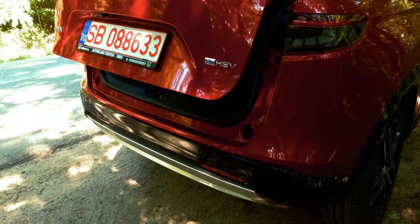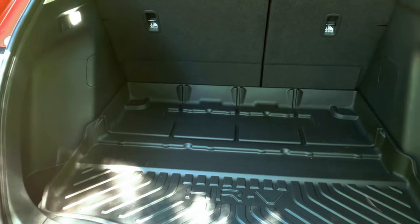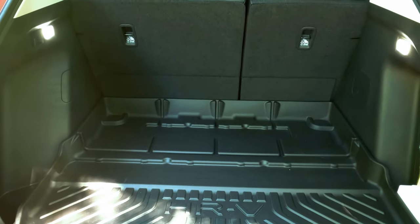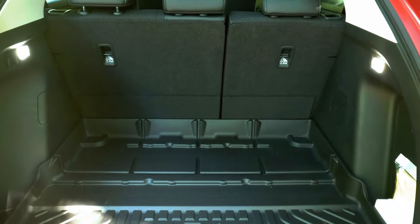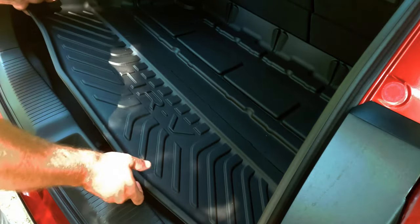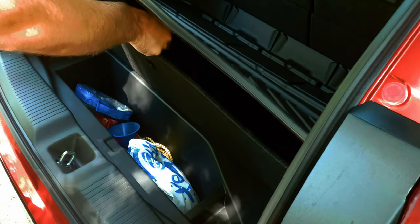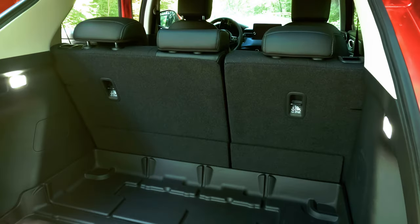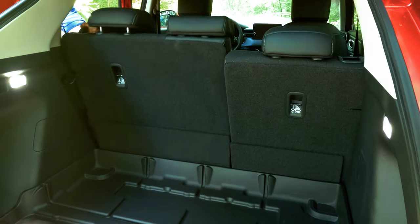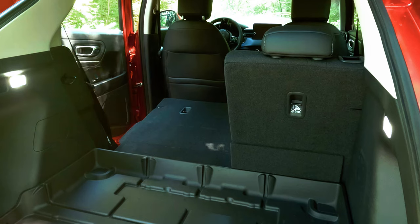The trunk is decent for its class, but other manufacturers offer more space. With 335 liters of capacity that includes an under-the-floor compartment, you will have more than enough room for daily use. For more space, you can lower the 60/40 split rear seats for a flat surface, gaining a total of 1305 liters of storage capacity.